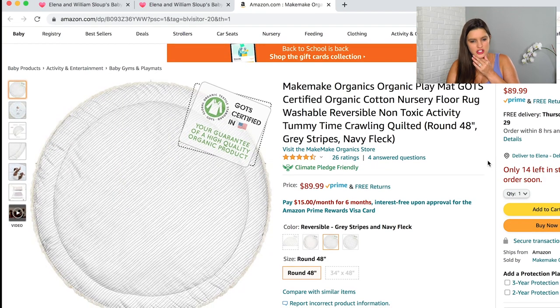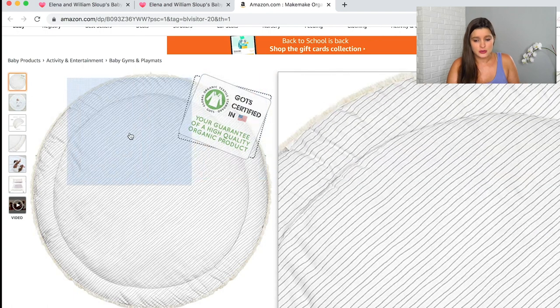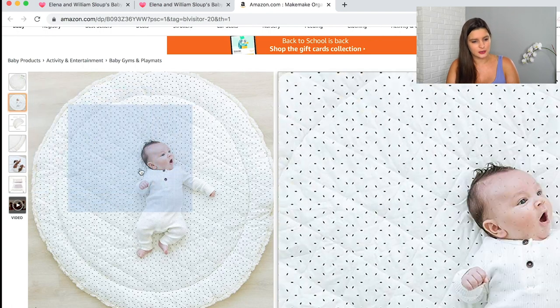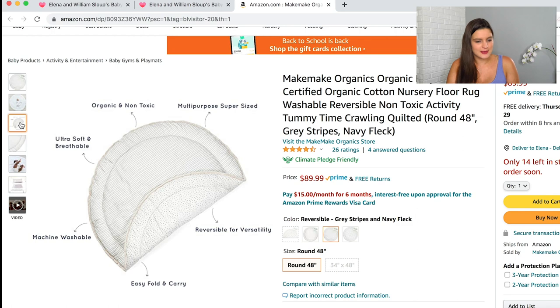I also added a cover for the lounger so it's easy to take off and clean up any spills. The last thing in baby gear is this little play mat — it was very hard to find one that was the right size, shape, and washable. My friend Michaela actually found this one and it's super cute. It's reversible, with little stripes on one side and polka dots on the other. It's organic, non-toxic, and I absolutely love that it's machine washable.